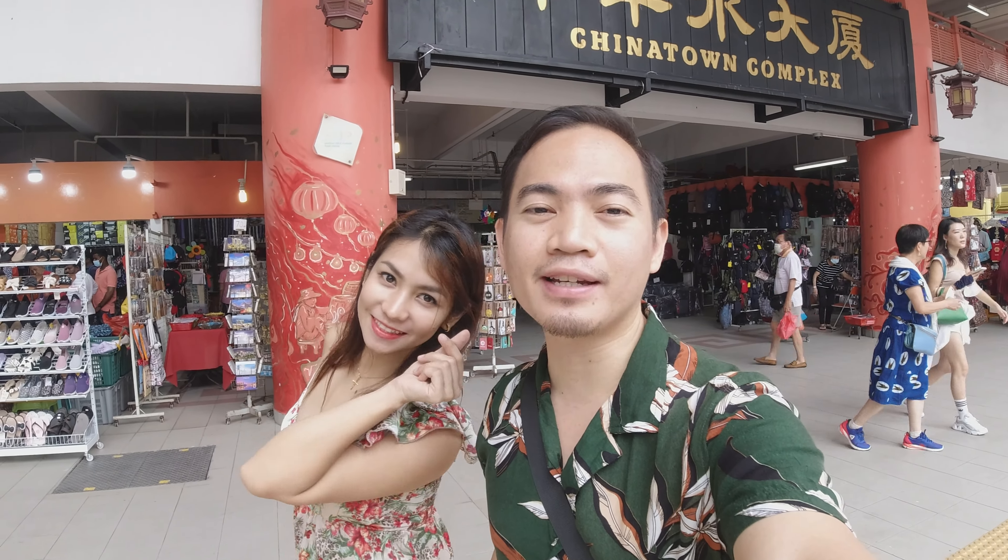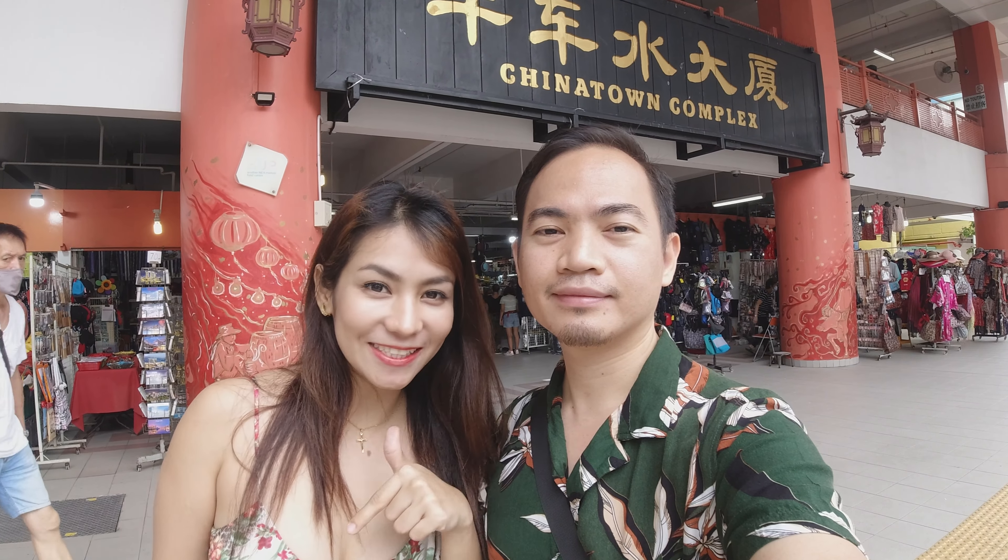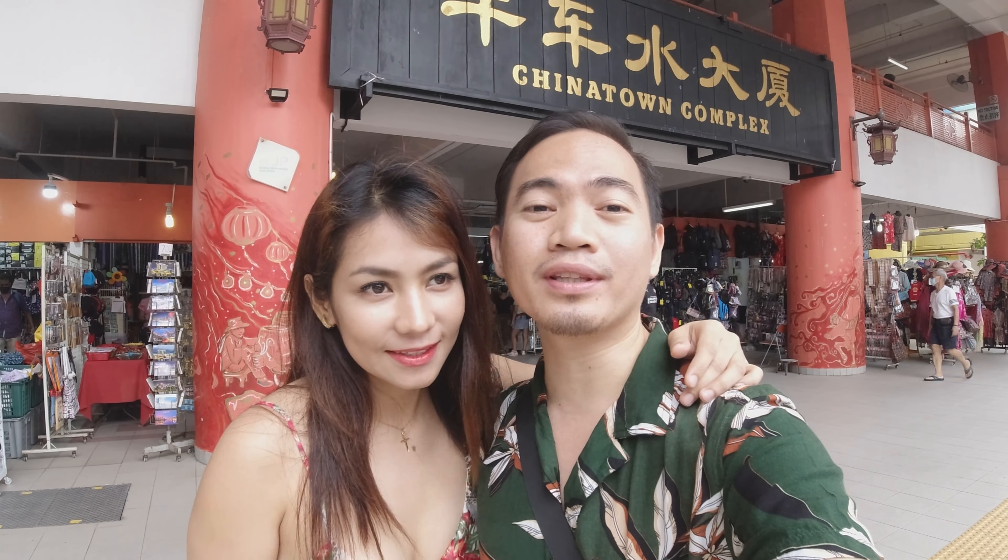We're back with another food tasting adventure. Today we are at Chinatown Complex, the biggest hawker center in Chinatown. It's a must-visit place for everyone — locals or foreigners — because it's cheap and good. So what are we waiting for? Let's go and try it out.